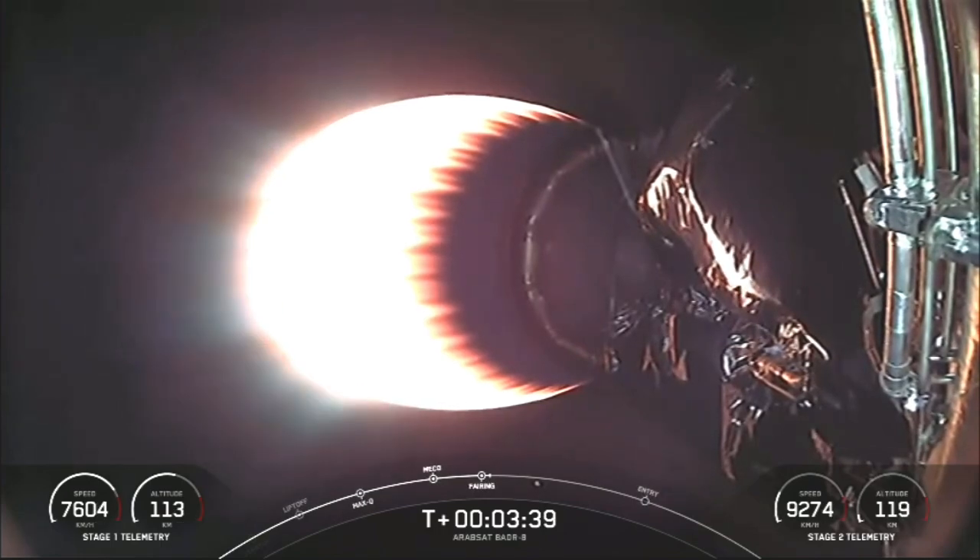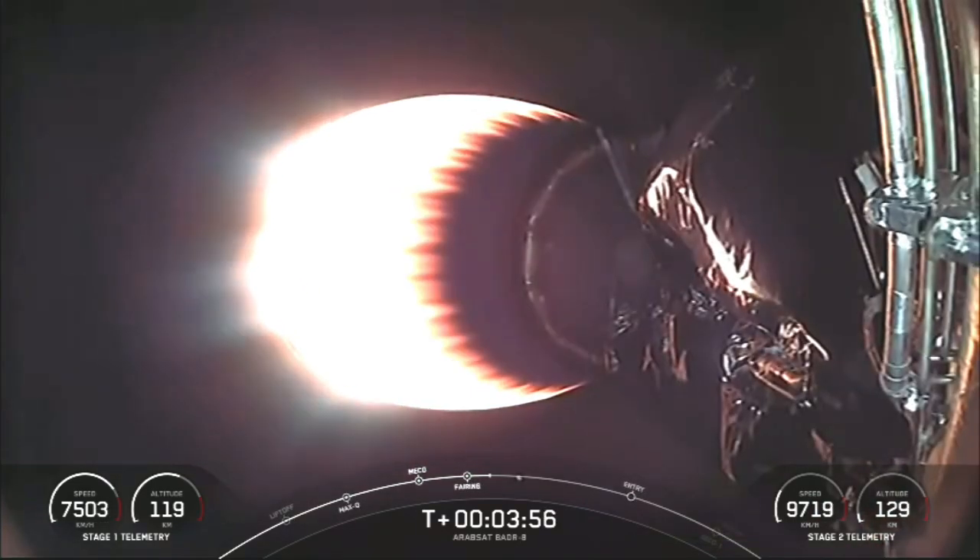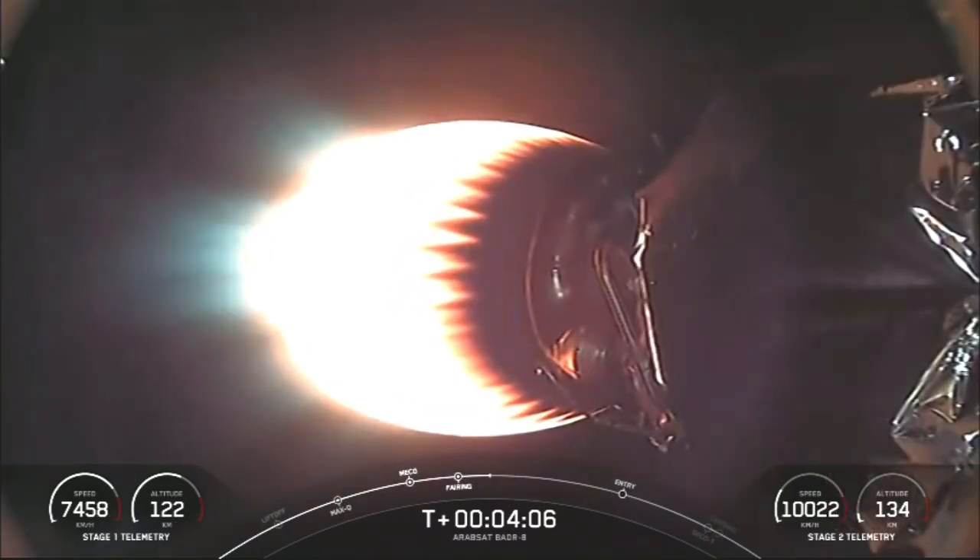It is now T plus three minutes and 40 seconds into today's mission. In order to complete today's landing, the first stage has two burns left. Right now, we're watching the MVAC burn on the second stage. Next up, the first stage will perform its entry burn, where three of the Merlin 1D engines will reignite. This helps to slow the Falcon 9 first stage down as it re-enters the upper part of the Earth's atmosphere. That entry burn should start just about two minutes and 15 seconds from now and will last about 20 seconds.